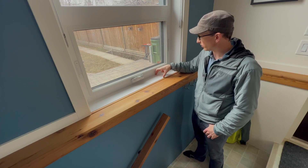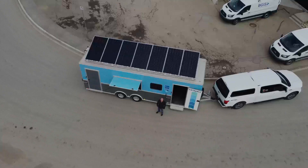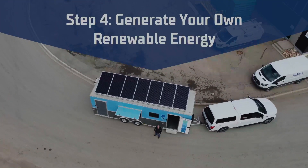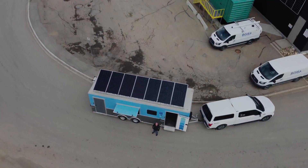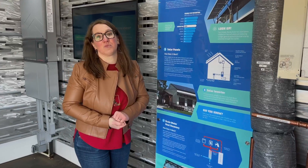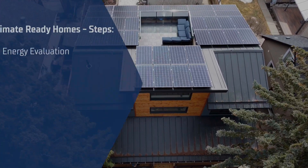Once you have your building envelope all set and you've reduced your energy consumption as much as you can, what you want to start looking at is producing renewable energy on site. There are solar PV panels on top of the trailer — they're a great option and a really economical way to produce your own renewable electricity, so it's really a win-win.